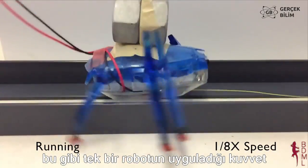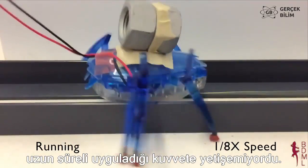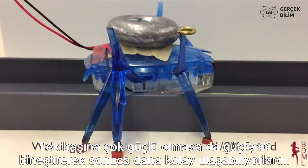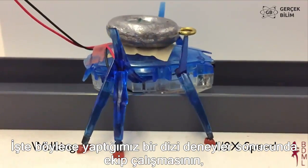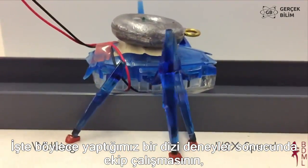Running robots like this one apply forces over a longer period of time. Although the forces individually aren't very strong, they overlap with each other more easily, so teamwork is better.